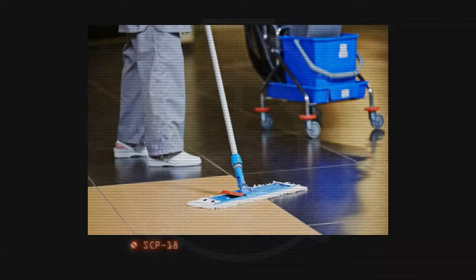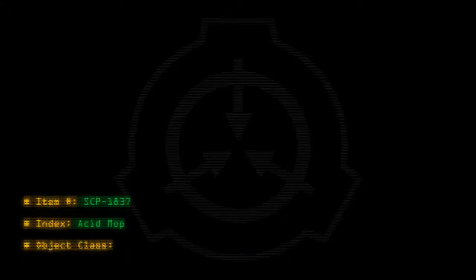SCP-1837 during initial testing. Item number: SCP-1837. Index: Acid Mop. Object class: Safe.